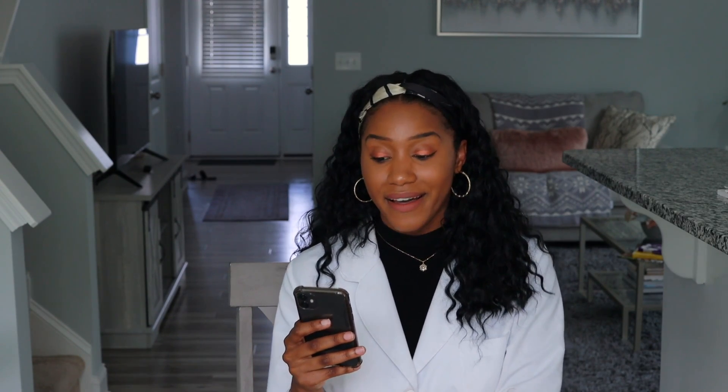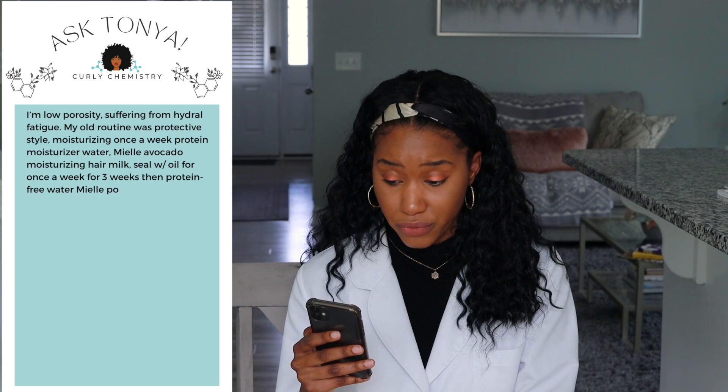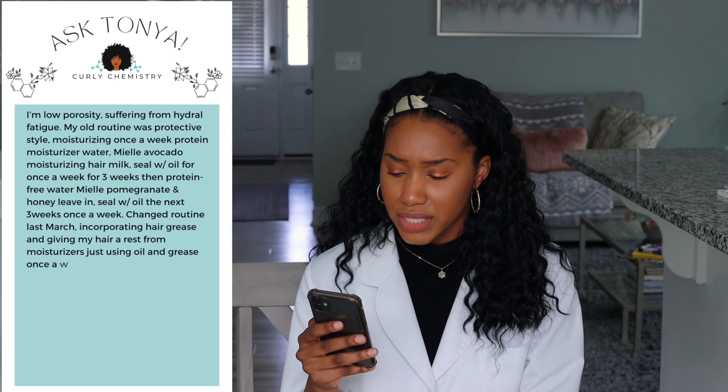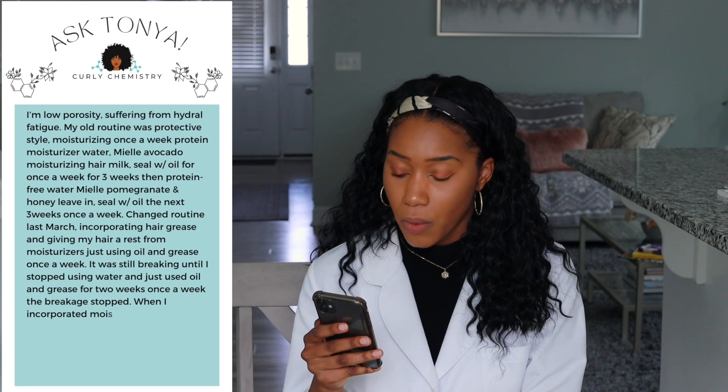The next question is from TL, who is low porosity and suffering from high growth fatigue. Their old routine involved protective styling with moisturizing once a week — using protein moisturizer, water, avocado hair milk, and a sealing oil — cycling protein-free products every three weeks. After changing the routine last March, incorporating hair grease and giving hair a rest from moisturizers, and eventually stopping water use entirely for two weeks, the breakage stopped. When moisture was added back, breakage returned.